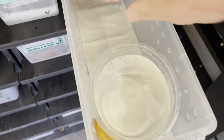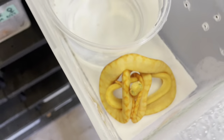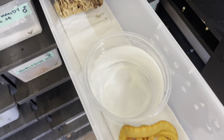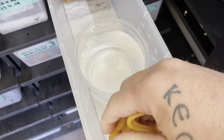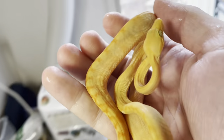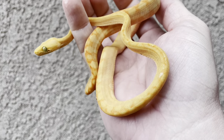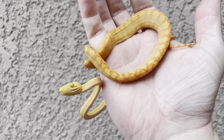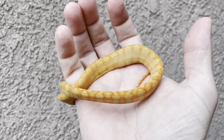On to baby number two — this is a little bicolor, it looks awesome. Just so you guys know, this is kind of how I set things up: cork bark in there and water bowls. Oh dude, that is just nuts — this is a little male. You guys know I love my bicolors, eating and growing like weeds.